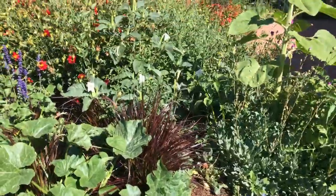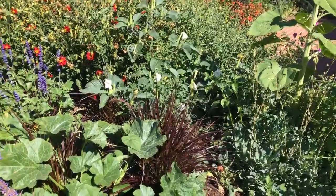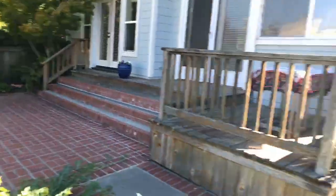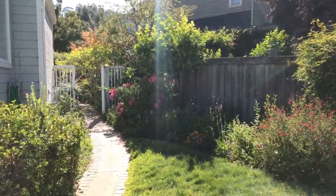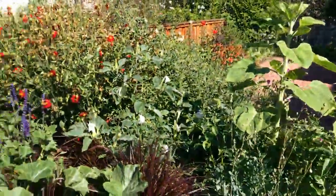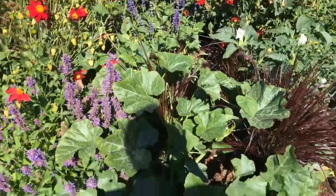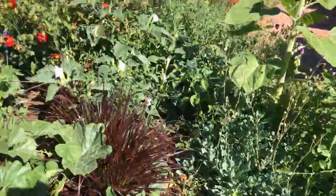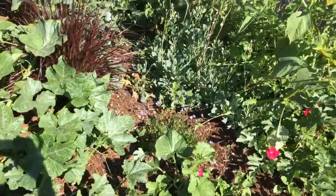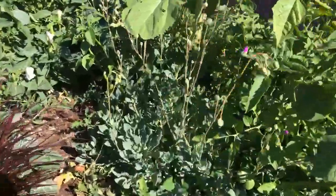Well, we had three compost bins in this house — two in that far corner and one in that corner over there. What I did when we moved was we emptied all the compost into this little area and then I covered it up with mulch and then I put in some succulents here.